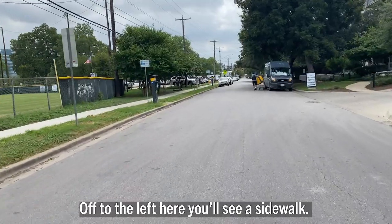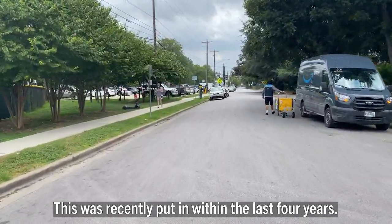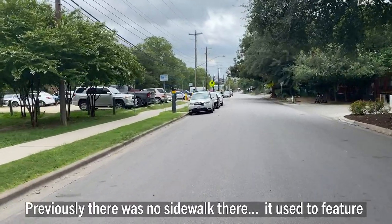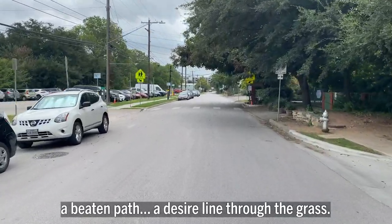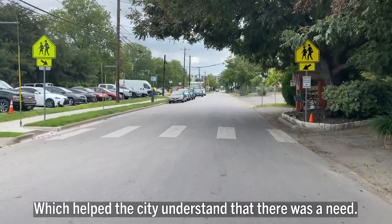Off to the left here, you'll see a sidewalk that was recently put in within the last four years. Previously, there was no sidewalk there — it used to feature a beaten path, a desire line through the grass, which helped the city understand that there was a need.